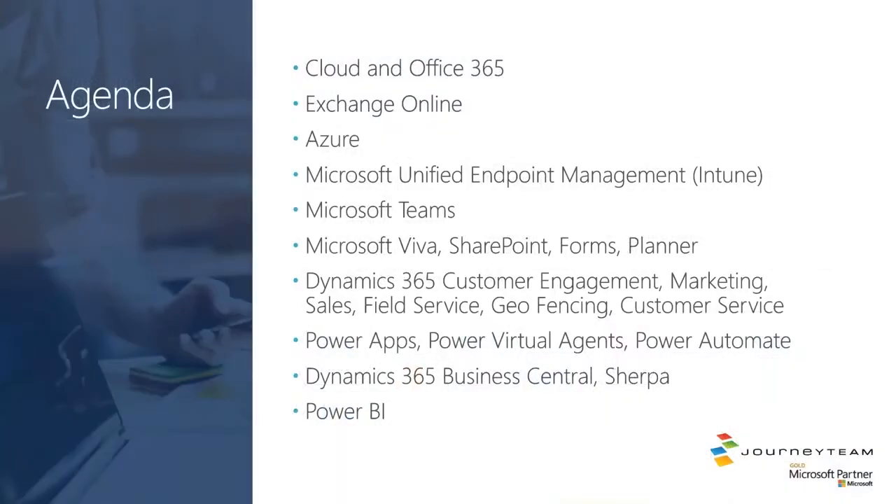We're going to start off and touch on some cloud and Office 365 items with Exchange Online, touch on some new updates with Azure, as well as Microsoft Unified Endpoint Management — which formerly was known as Intune — touch on Microsoft Teams, the new Microsoft Viva, SharePoint, and cover Forms and Planner. We're going to hit on Dynamics 365 Customer Engagement updates with marketing, sales, field service, geo-fencing, and customer service. Circle up on Power Apps, Power Virtual Agent, Power Automate, and then wrap up with Dynamics 365 Business Central and Power BI. I'll go ahead and turn the time over to Eric Roth.